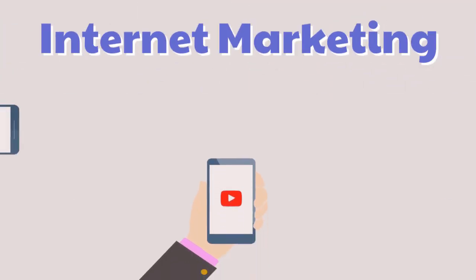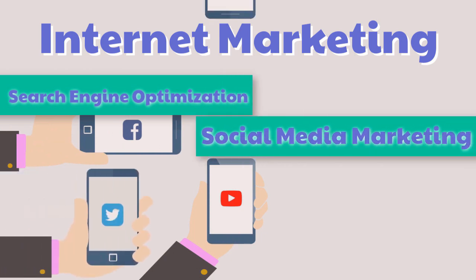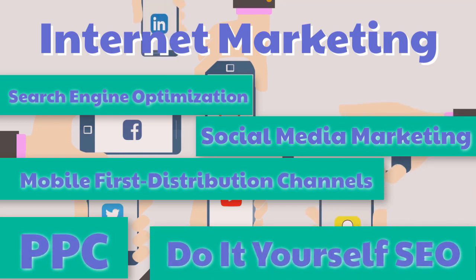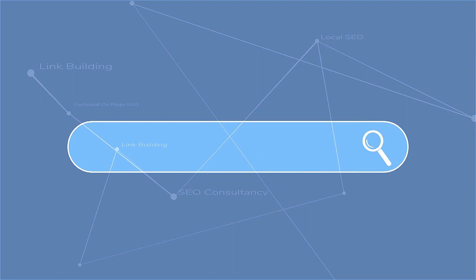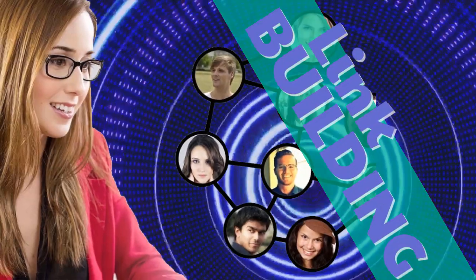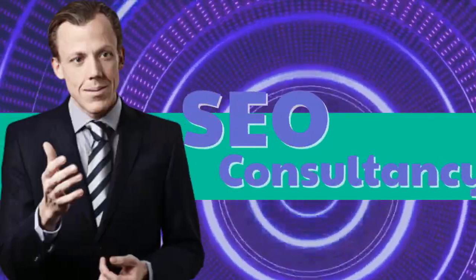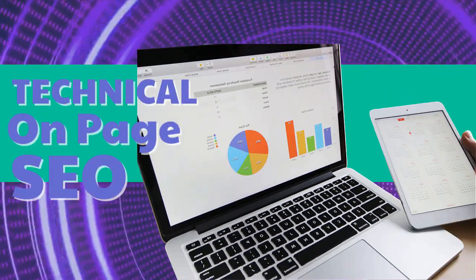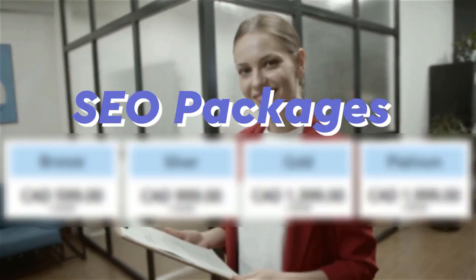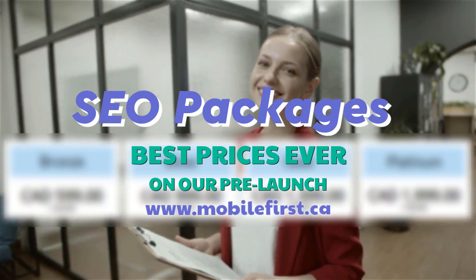Internet marketing and search engine optimization. Social media marketing, mobile first distribution channels, PPC, do-it-yourself SEO, SEO link building, local SEO, SEO consultancy, technical on-page SEO, and SEO packages. Best prices ever on our pre-launch — check it out at mobilefirst.ca.